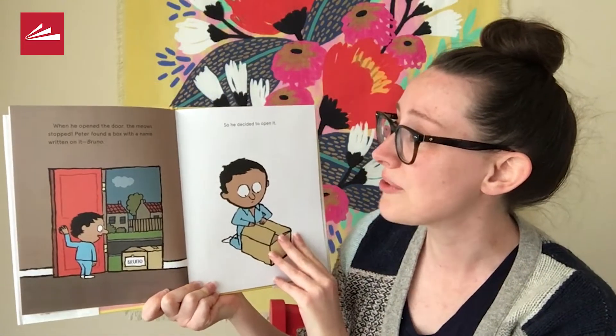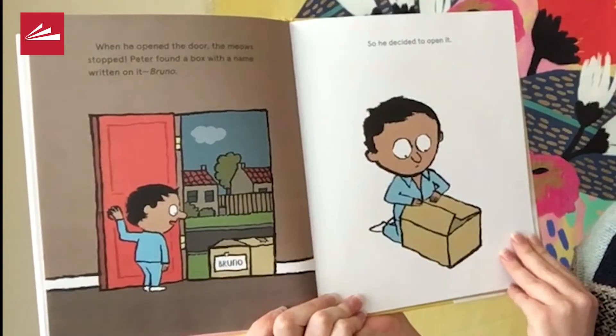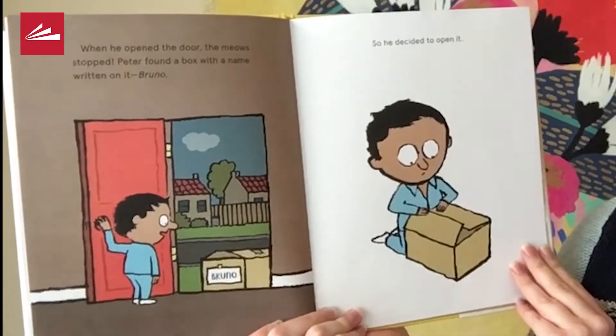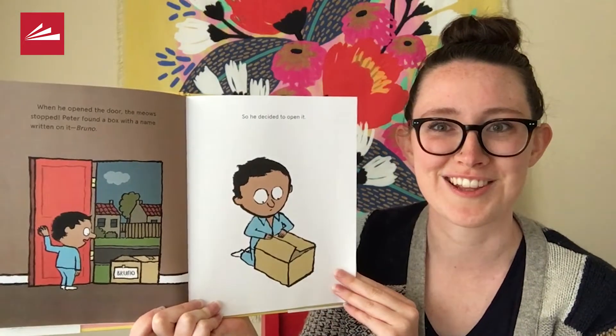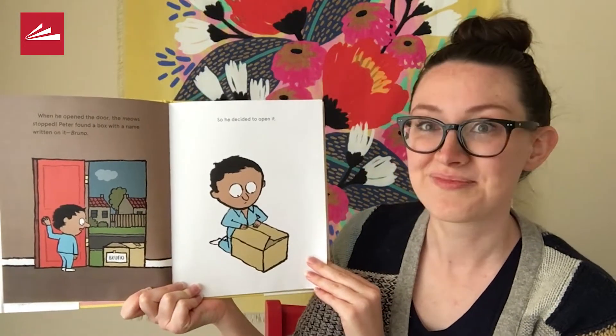When he opened the door, the meows stopped. Peter found a box with a name written on it: Bruno. So he decided to open it. What do you think will be inside this box? Let's see.